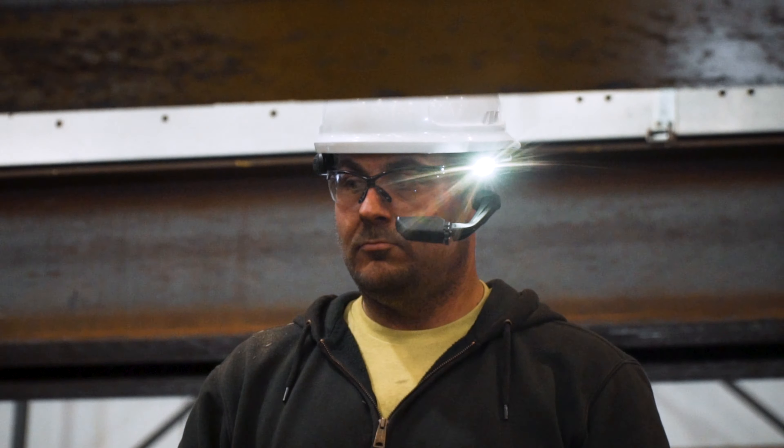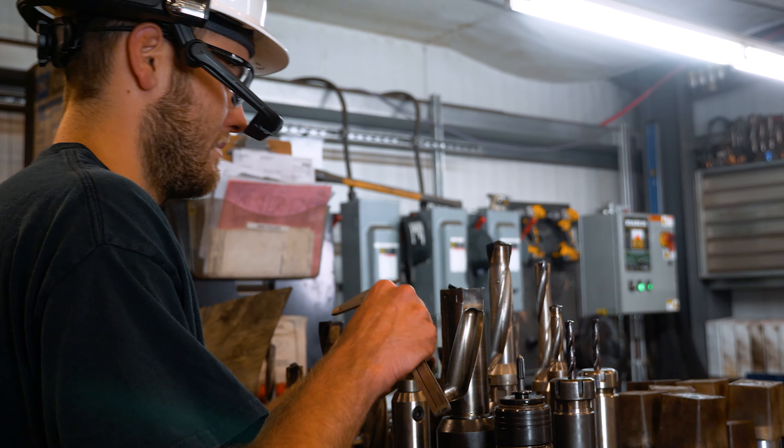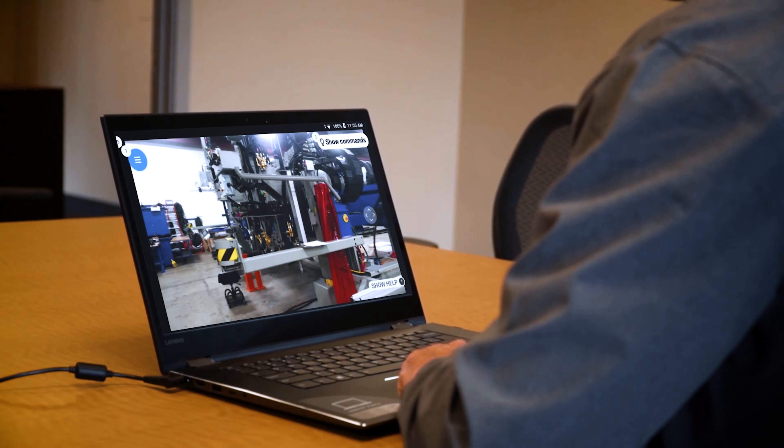There's a flashlight built into the headset that can be turned on and off just by spoken command. We can also zoom in and zoom out to capture pictures and video that can be transmitted back to the Messer experts in the factory to facilitate troubleshooting.